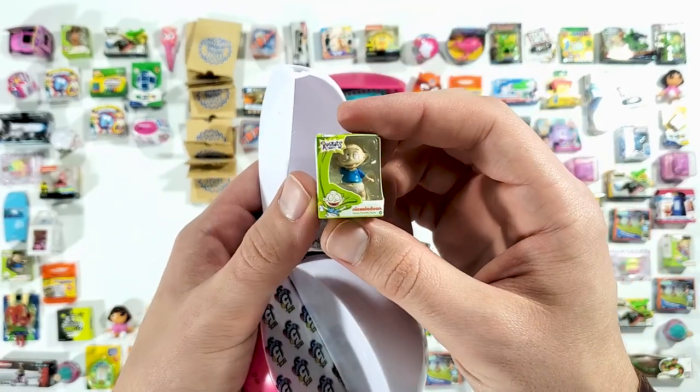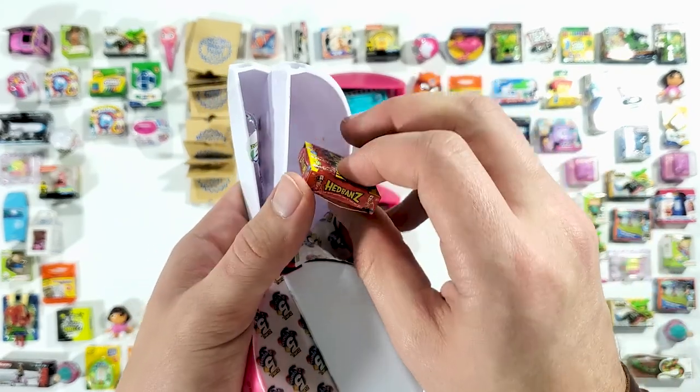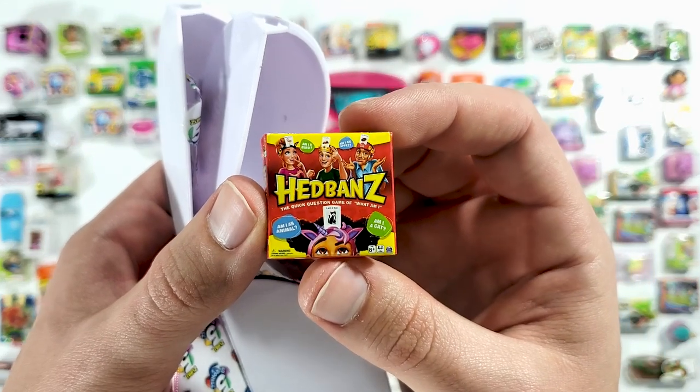Another Rugrats! Oh, this looks new — we got the headbands game! I love this game, this is one of my favorite games.